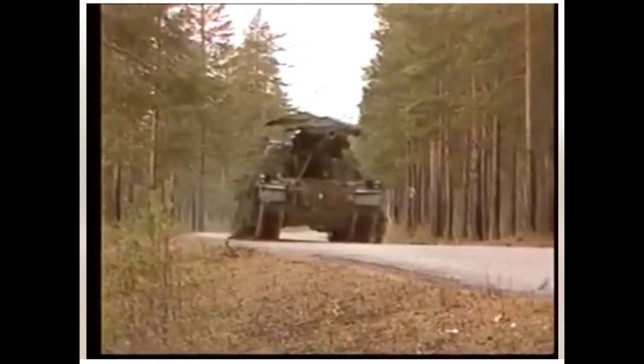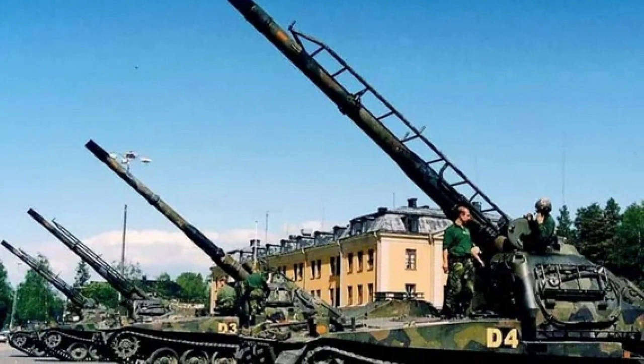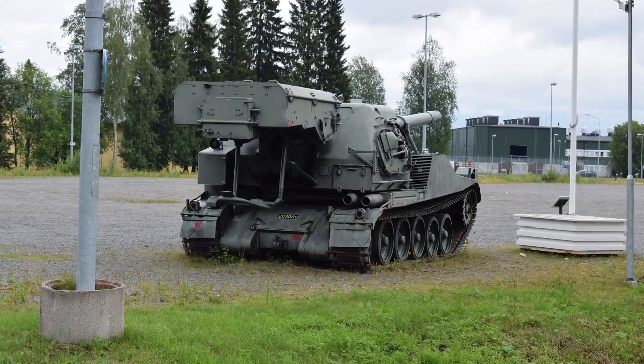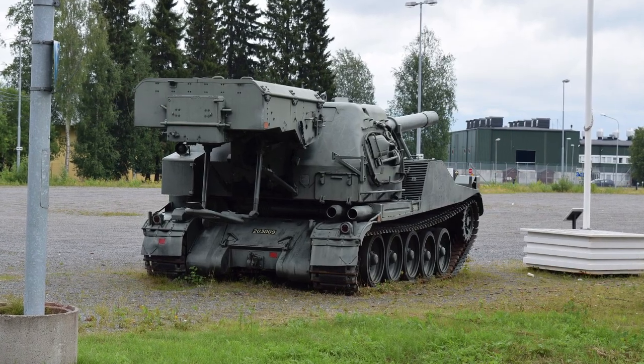While this incredible rate of fire was definitely an advantage, to achieve it the Bandkanon made significant compromises. The vehicle was incredibly heavy for its time, weighing in excess of 40 tons. Its chassis was based on a lengthened Strv 103 hull with one extra road wheel. Combined with relatively weak engines, this meant that the Bandkanon could not move rapidly off-road or on-road.